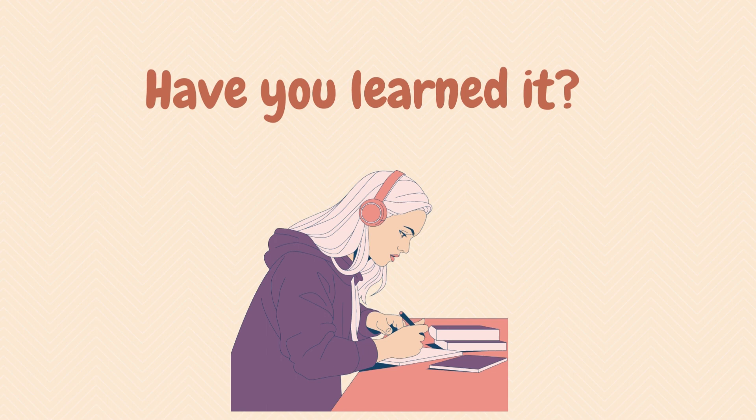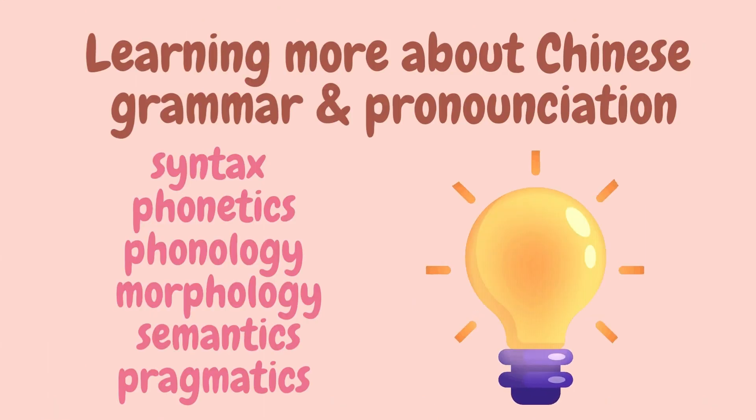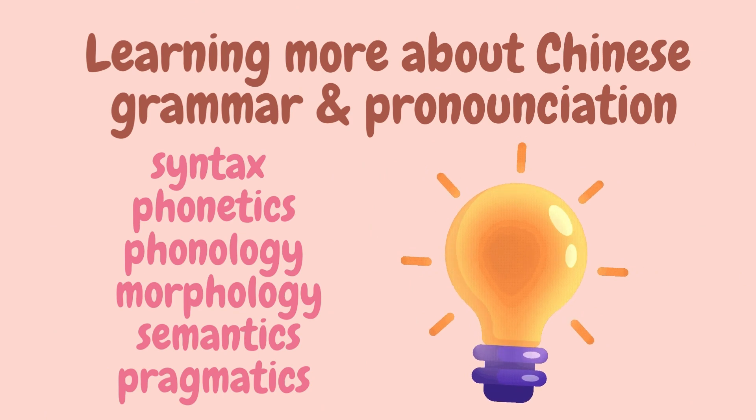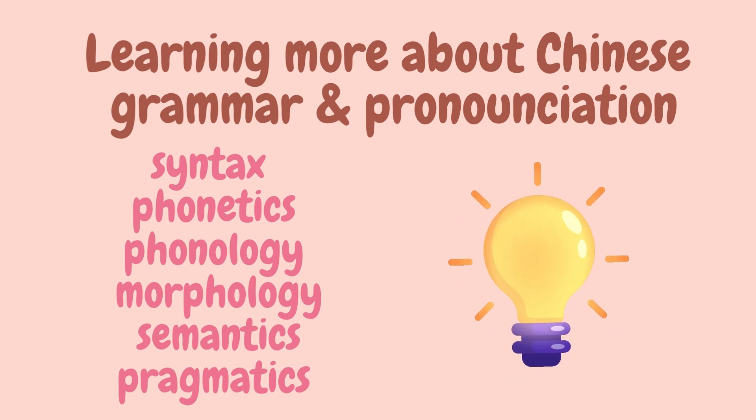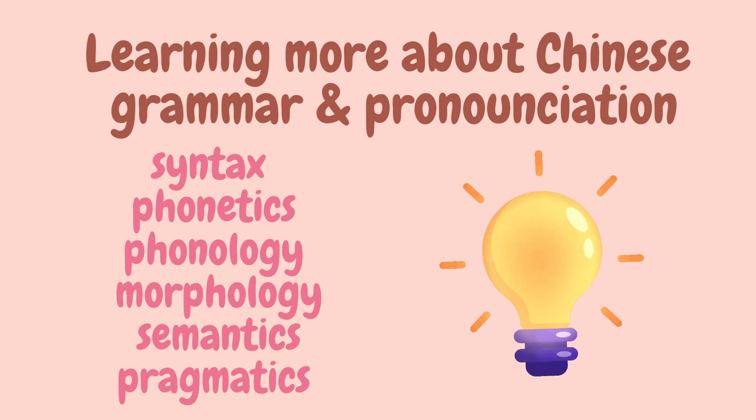To learn how to use 好 in every circumstance, watch the video several times and go over it again if you are having trouble understanding any section. In the next video, we will go over the various uses of 好 in section 2. Please follow my channel — videos are uploaded regularly on Wednesdays. Thank you for watching all the way to the end. See you again soon!